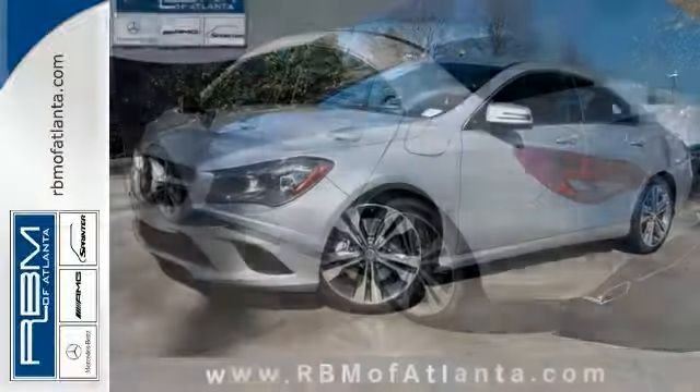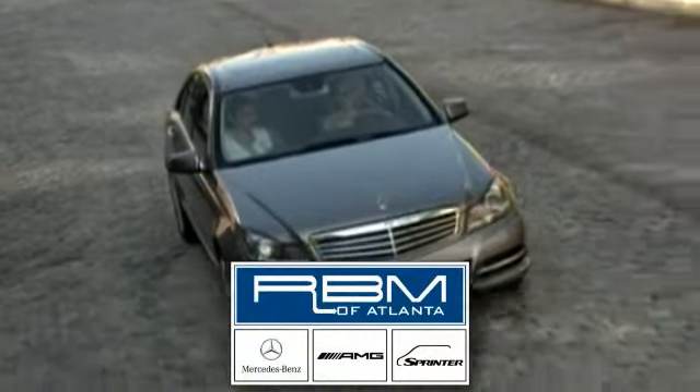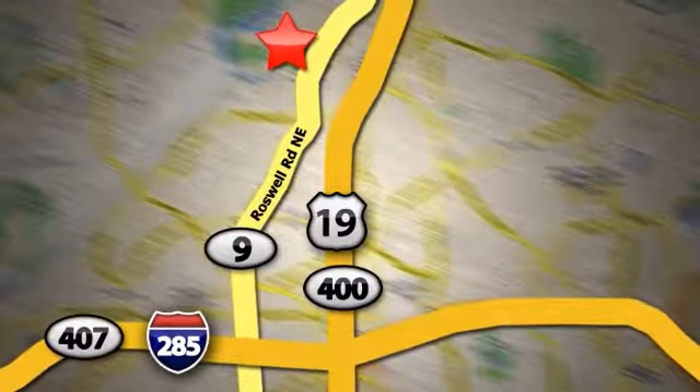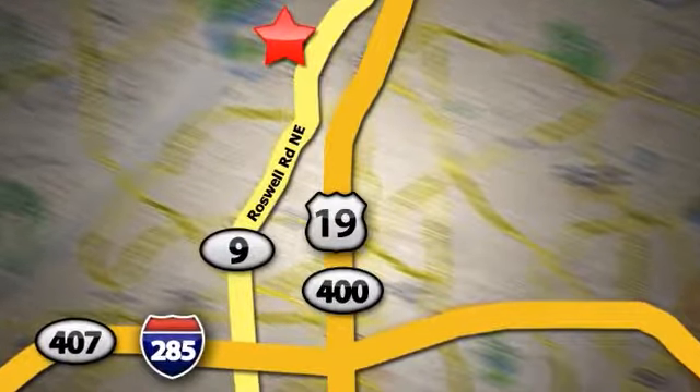Come by for your test drive today. At RBM of Atlanta in Sandy Springs, we have the best selection of new and top quality pre-owned vehicles to choose from. We are conveniently located at 7640 Roswell Road in Atlanta.